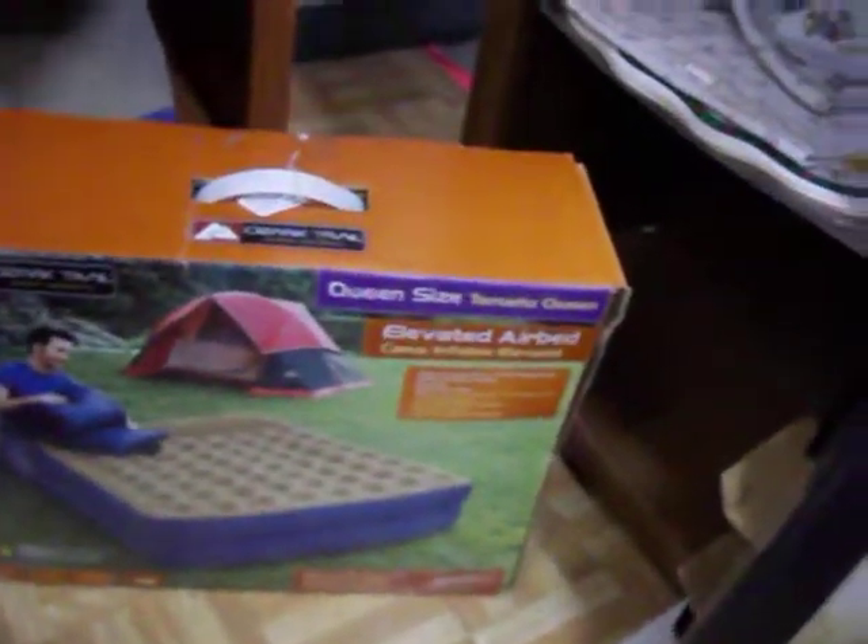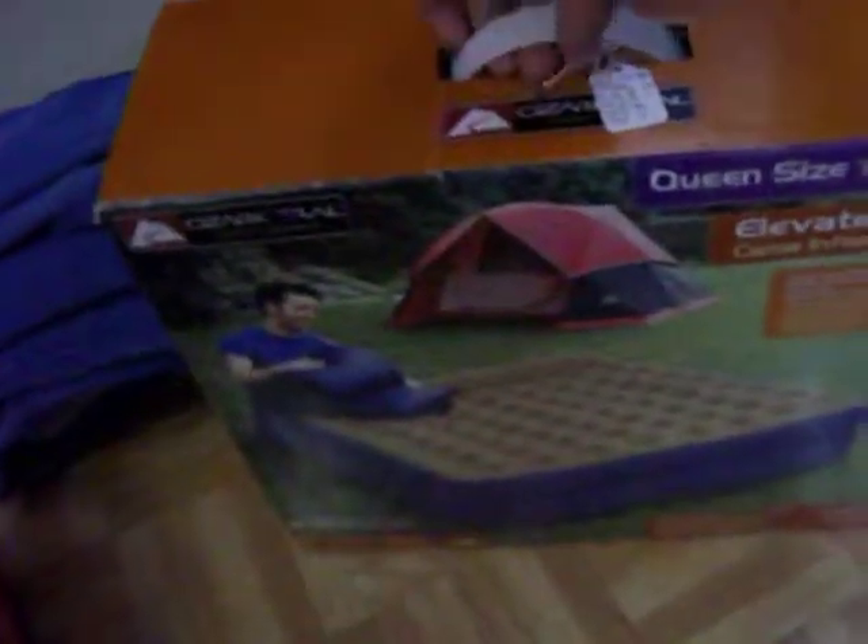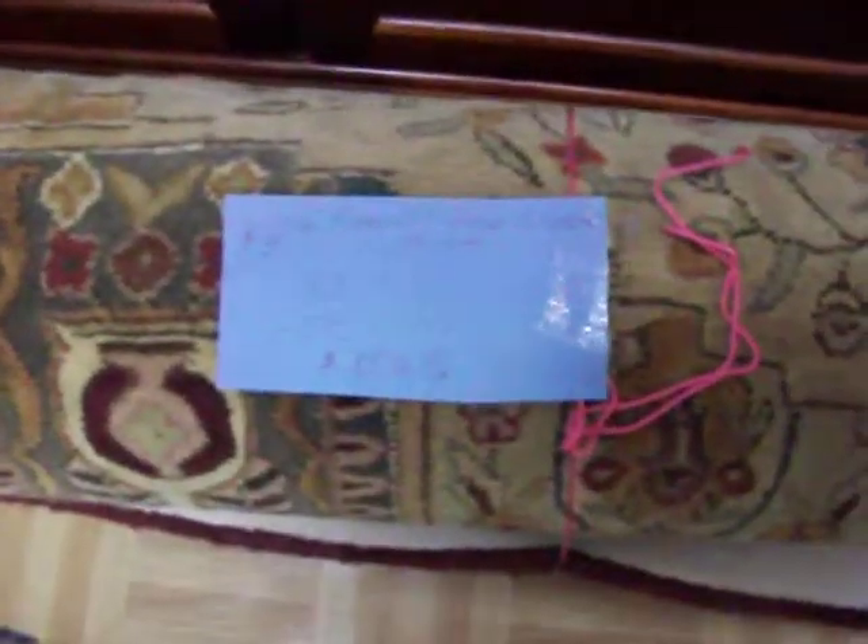We've got a queen size inflatable airbed too right there — $29.95 on it. It's practically brand new and doesn't have any holes in it or anything. The three piece entertainment center there is already sold. But I do have this 100% wool rug right here, Kinsley House Collection — about 7 feet 9 inches long by 9 feet 9 inches wide. Asking $150 on that.